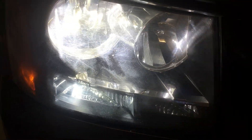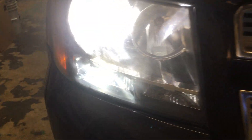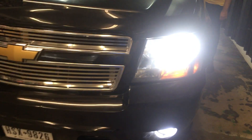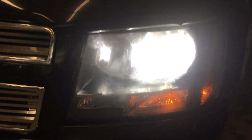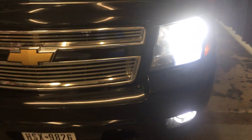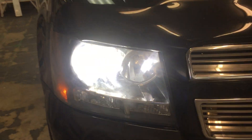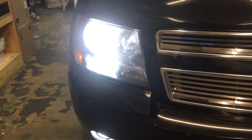We have the LED switchback turn signals in this one. It runs solid white, and as soon as you hit the turn signal it'll change to the golden orange and flash orange until you stop using the turn signal, then it goes white. Now we'll go over to the passenger side so you can see it's flashing orange — we stop using it and it goes back to white.